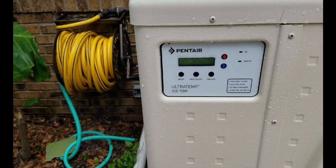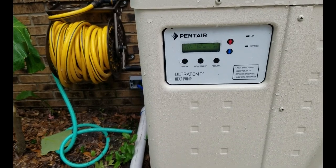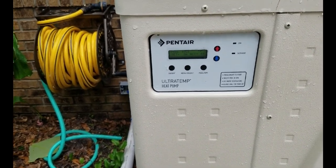We're just going to go over a Pentair Ultra Temp heat pump. This is 120,000 BTU. The pump just fired up and was priming.